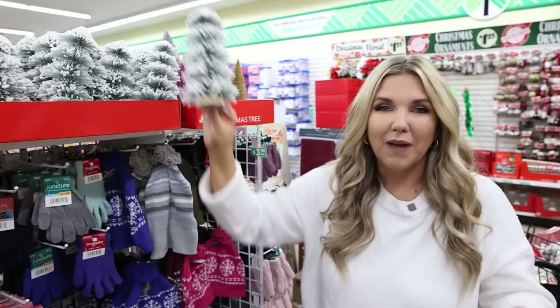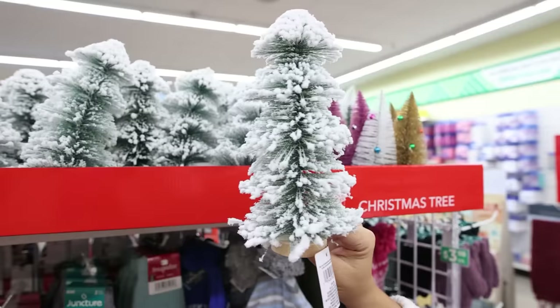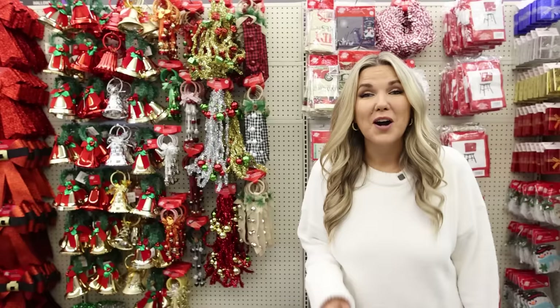In my opinion, this flock tree is the best one for the $1.25 price point. If you've made it this far in the video, thank you so much for watching — comment the word of the day, which is Dollar Tree.